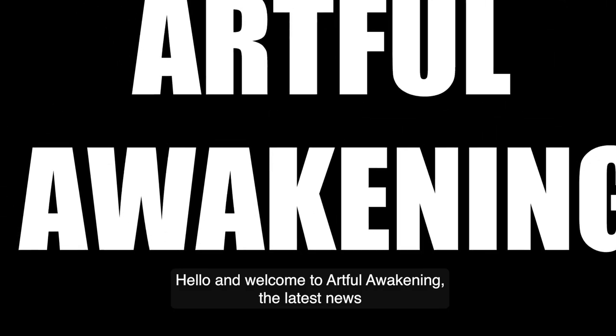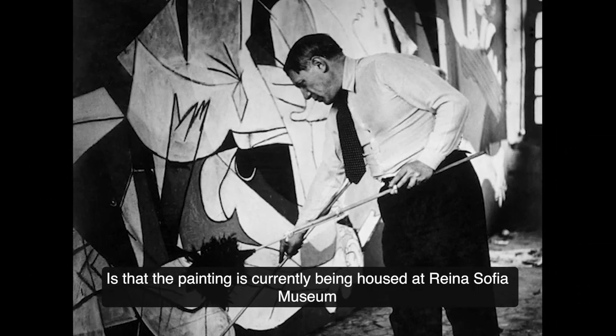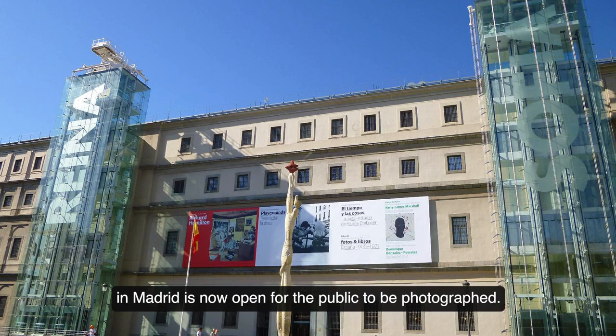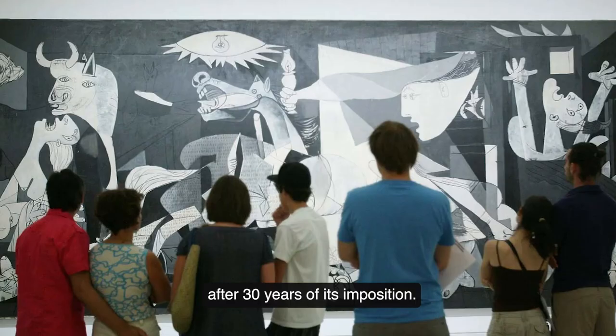Hello and welcome to Artful Awakening. The latest news surrounding the painting titled Guernica by Pablo Picasso is that the painting is currently being housed at Reina Sofia Museum in Madrid, and is now open for the public to be photographed. This ban on photography is being lifted after 30 years of its imposition. So, what is the big deal about this painting anyways?